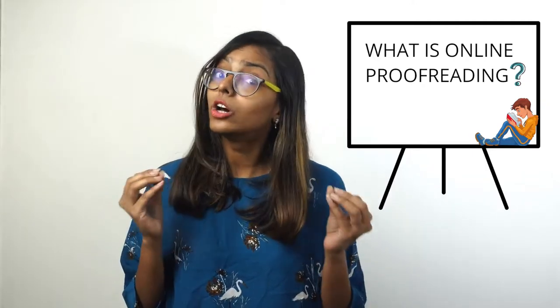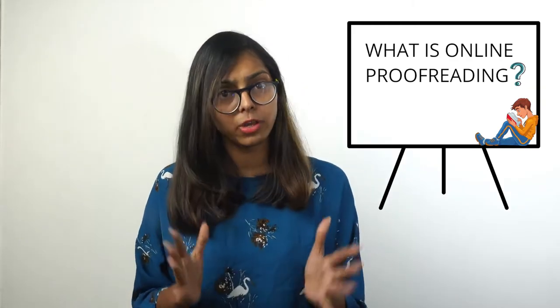So let's get started. The first question is: what is an online proofreading job? An online proofreading job is all about fine combing what has already been edited. That means as an online proofreader, you are responsible to eliminate any grammatical errors, typos, and punctuation errors from the content.